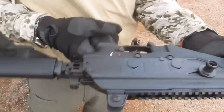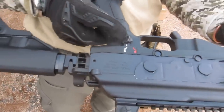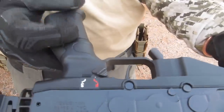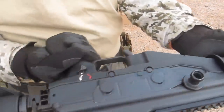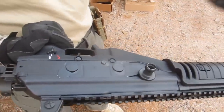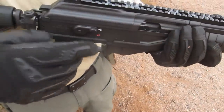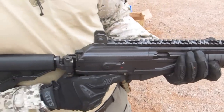You have a folding stock, as you can see on this one. You also have an ambidextrous safety for left-hand and right-hand use — you have it from this side and from that side. You have a sand cover for dust, for mud, for whatever comes along. This is an extremely, extremely reliable rifle — unbelievably reliable.